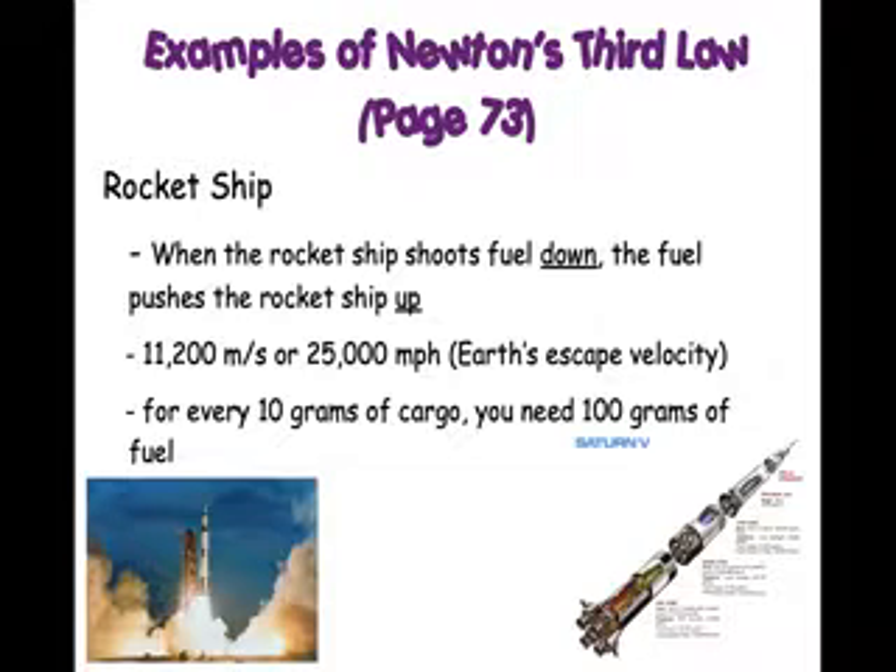Rocket ships do something different. They shoot fuel down, and they have so much fuel that they shoot it down. And by shooting it down, it forces the rocket to push up. The fuel will push back up.